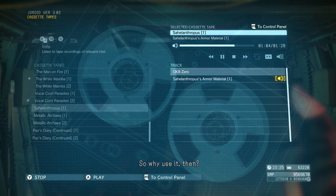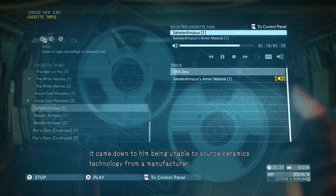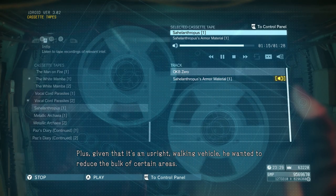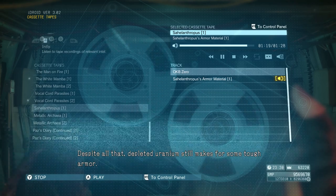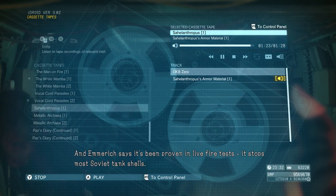So why use it then? According to Emmerich, it came down to him being unable to source ceramics technology from a manufacturer. Plus, given that it's an upright walking vehicle, he wanted to reduce the bulk of certain areas. Despite all that, depleted uranium still makes for some tough armor. Emmerich says it's been proven in live fire tests — it stops most Soviet tank shells.